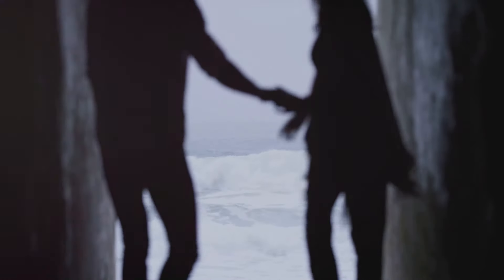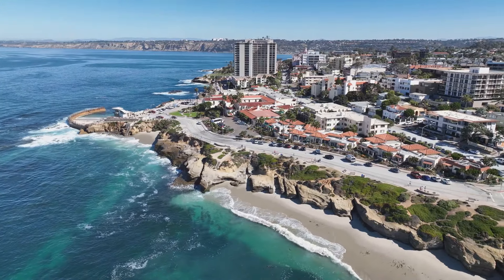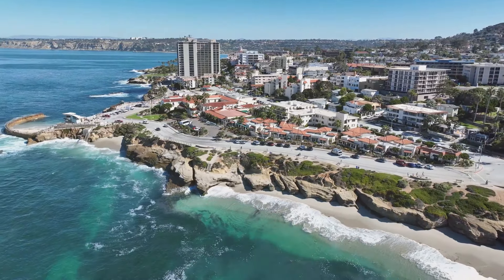Imagine waking up to the gentle sound of waves crashing against the shore, the California sun streaming into your bedroom. The mornings here are nothing short of magical, with the golden light casting a warm glow over everything. This is everyday life for the fortunate few who call this place home, a lifestyle that combines the tranquility of nature with the sophistication of modern living.